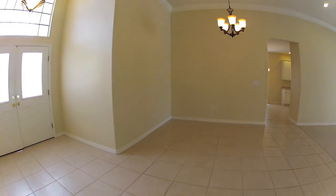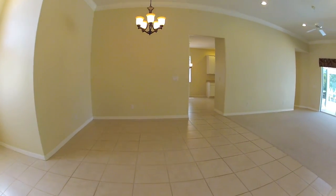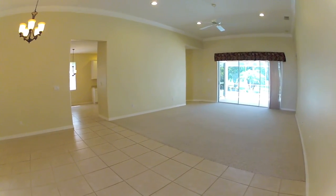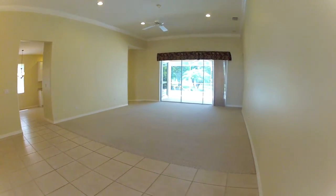In the main living area, you have a dining room section here. These are 14-foot ceilings. Crown molding, recessed lighting. This would be a great room area here.